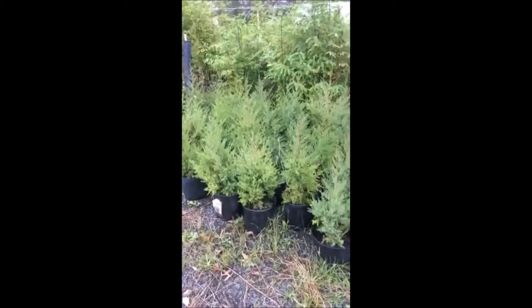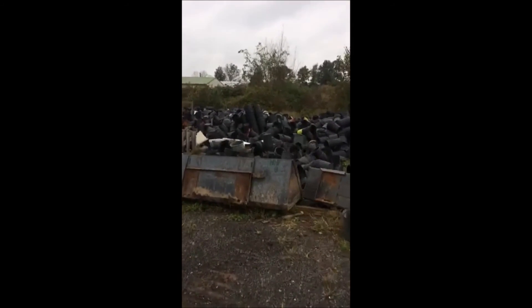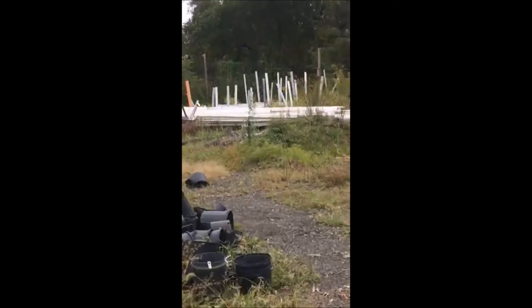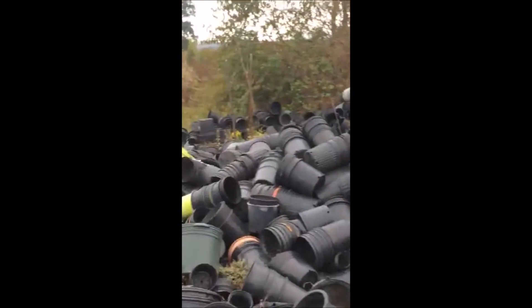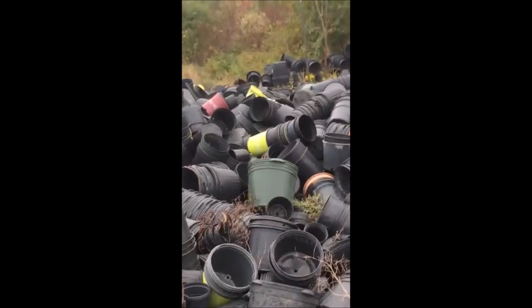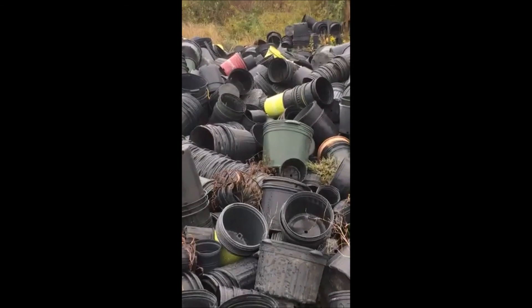We grow Dawn Redwoods from cuttings, and we also sell eastern red cedars. We have big pot piles where you can get pots for your trees. I've been a collector all my life — I almost got thrown out of kindergarten for bringing too many things home, and I started collecting bottle caps when I was five years old. Give us a call — we're on Route 313 in Fountainville. Our number is 215-651-8329. This is Bill at Highland Hill Farm.